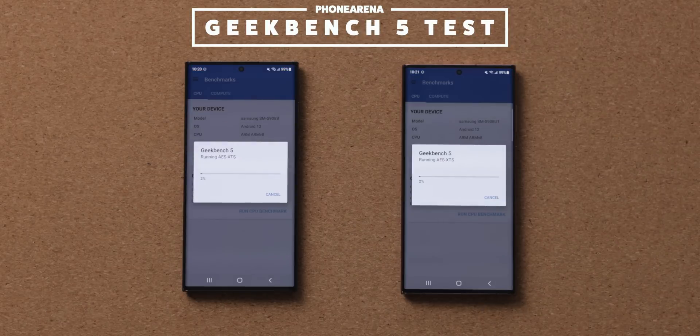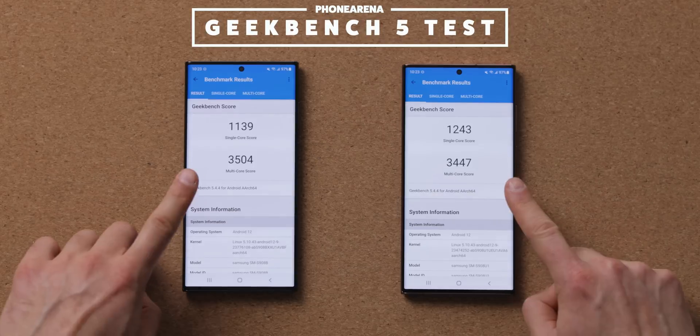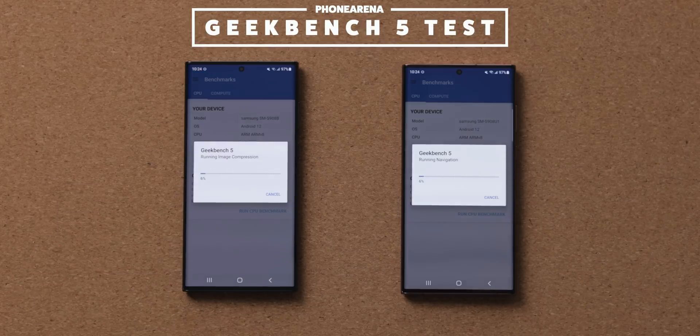And just in case, we're running this test back to back two more times to see if the results will stay consistent. So let's see the second run and the result that we get — again a slight difference. And finally, one last run on both phones with Geekbench 5.